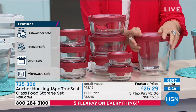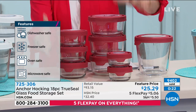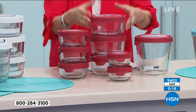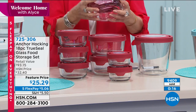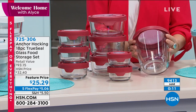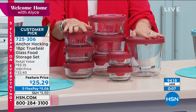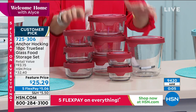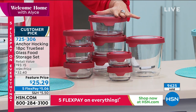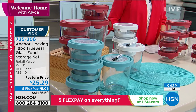Any way you want to use it, you'll be able to. Two one-cups, three two-cups, three four-cups, and the seven-cup capacity. Five flex payments at just over $5 gets it home. If you want a couple of sets, we have it in red, white, and turquoise blue. Tracy, love these — thank you so much.